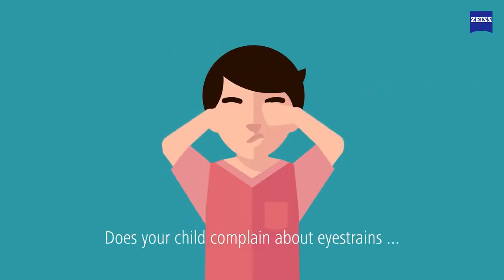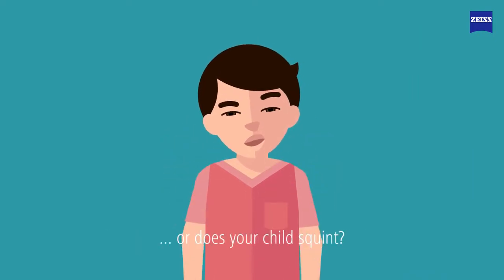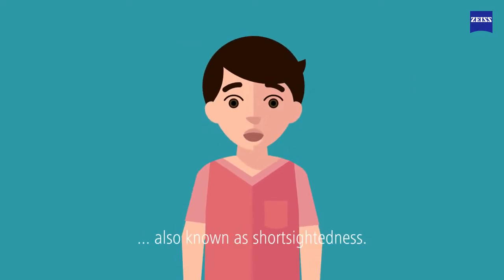Does your child complain about eye strain? Or does your child squint? That could be a sign for myopia, also known as short-sightedness.